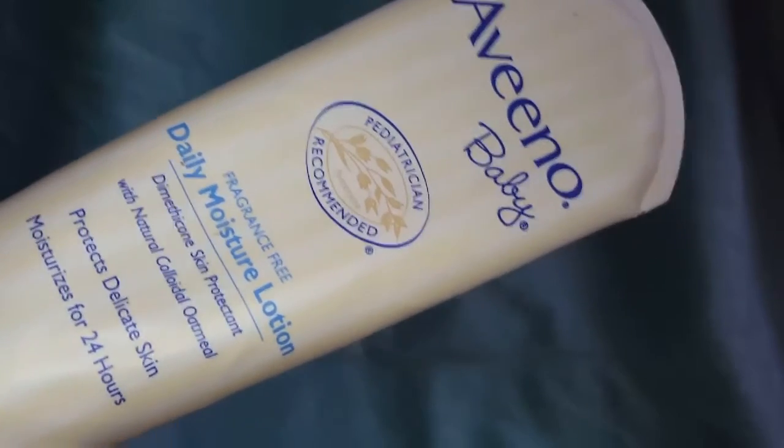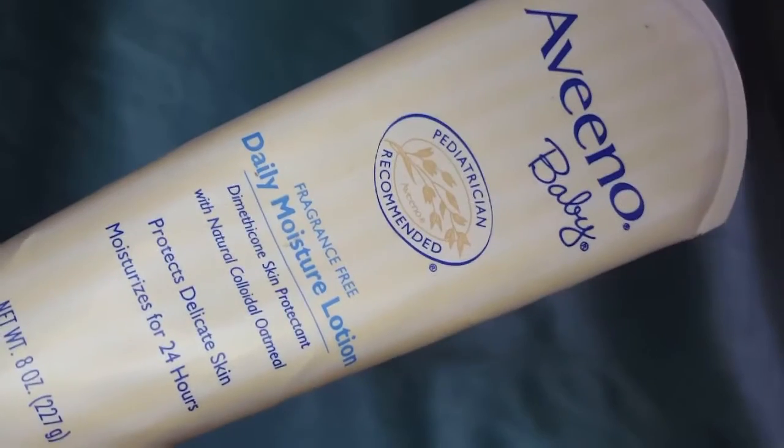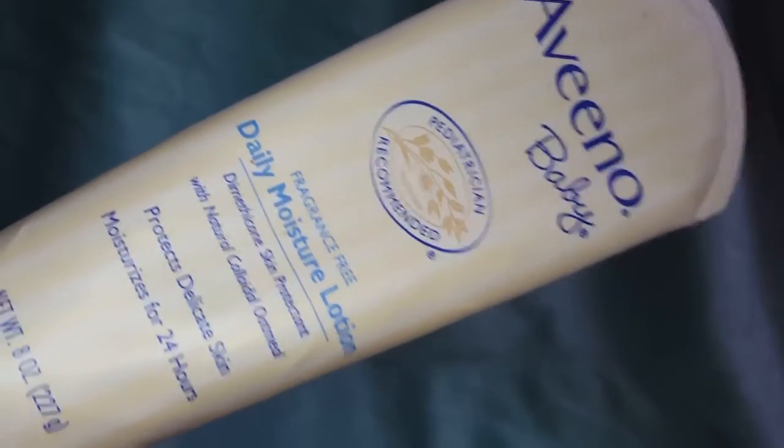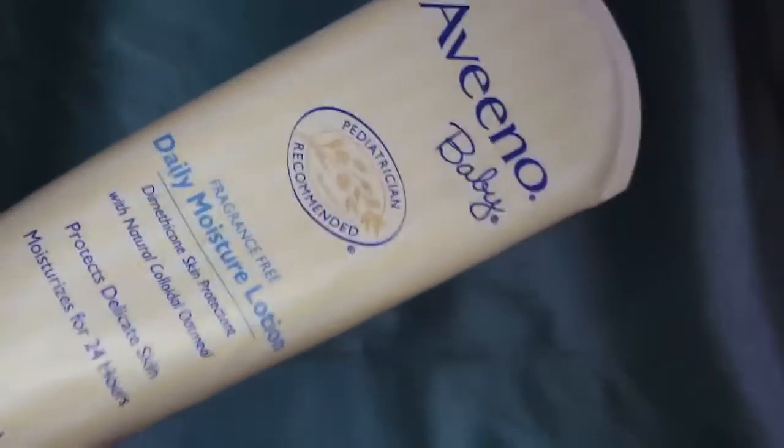I'd recommend using a thicker cream in the winter time. If you really want your baby to have moisture for 24 hours, I would use this right after giving your baby a bath — put it all over them right away.